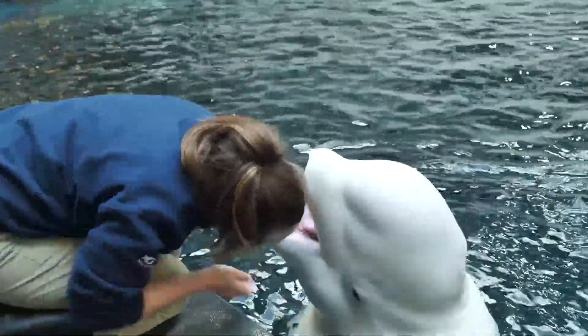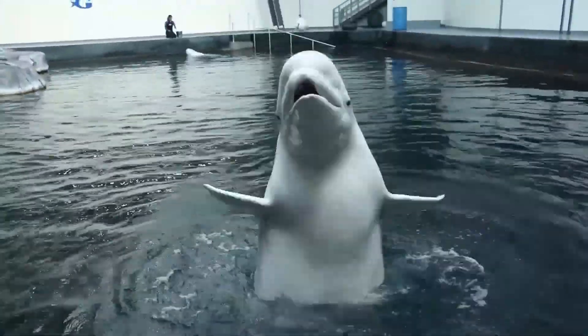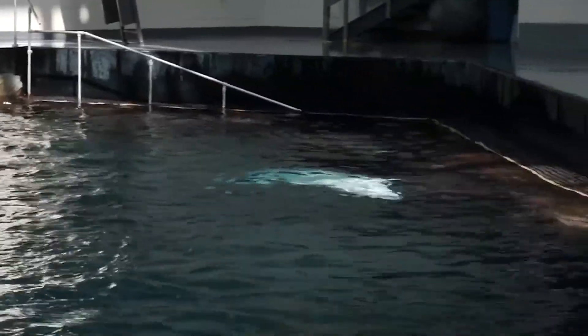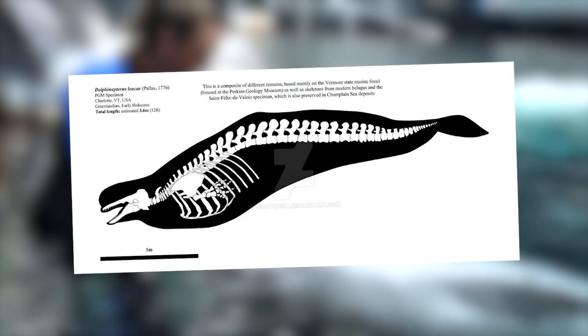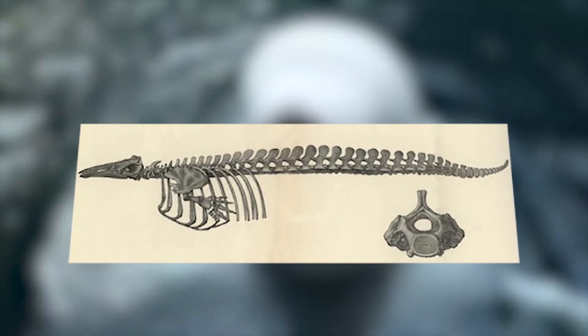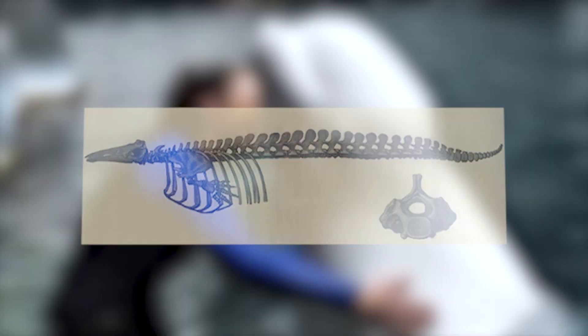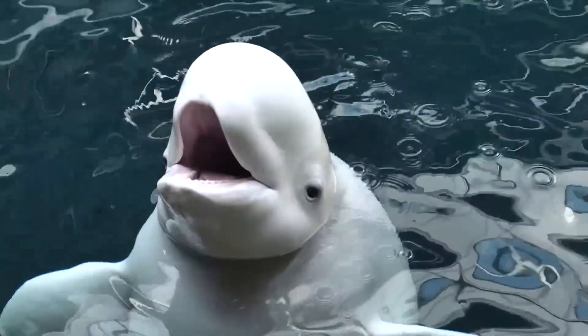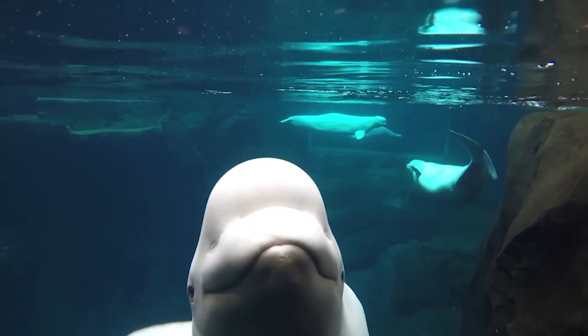Their flexible neck is a characteristic not found in most other cetaceans. Unlike many marine mammals, belugas have unfused cervical vertebrae, giving them an extraordinary range of motion. This flexibility allows them to turn their heads in all directions, making them exceptionally aware and interactive with their surroundings underwater.